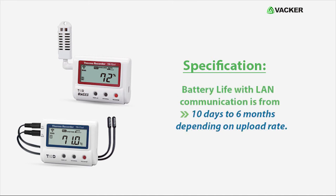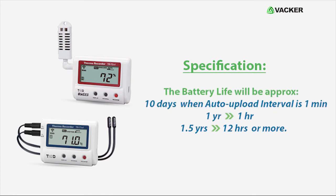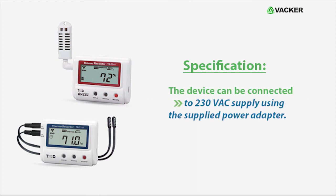Battery life with LAN communication ranges from 10 days to 6 months depending on upload rate. It will be approximately 10 days when the auto upload interval is 1 minute, 1 year when set to 1 hour, and 1.5 years when set to 12 hours or more. The device can also be connected to a 230 VAC supply using the supplied power adapter.